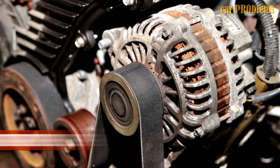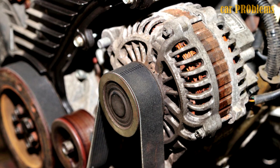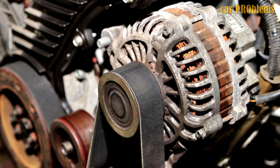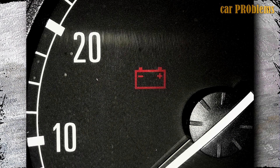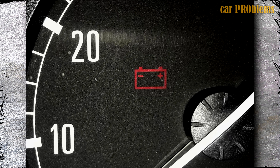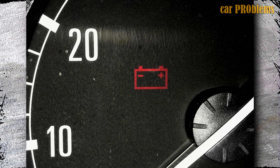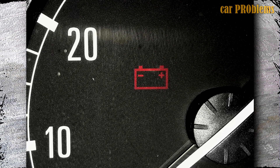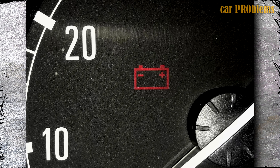Alternator Problems: Your car's alternator controls the flow of electricity. The alternator may have failed if your car stops running all of a sudden. Vital auto parts won't receive power from a malfunctioning alternator, and you'll notice the dash lights going out or the engine suddenly losing power. You may occasionally see a red battery light on your dashboard if your alternator is failing. However, the alternator is not the issue if your car still has electrical power and the starter motor functions after it shut off while you were driving.